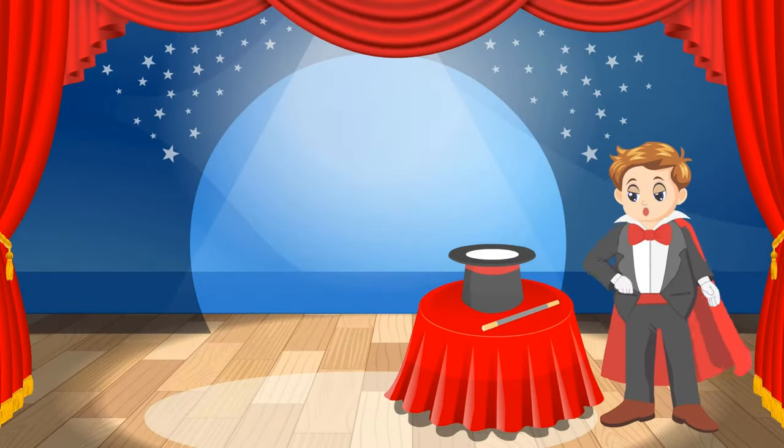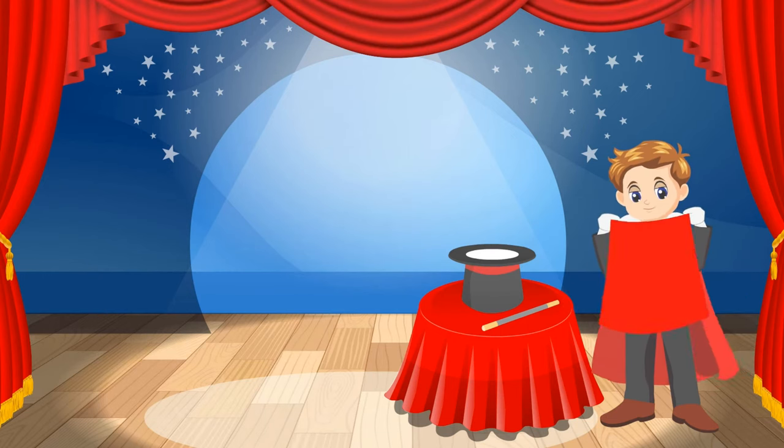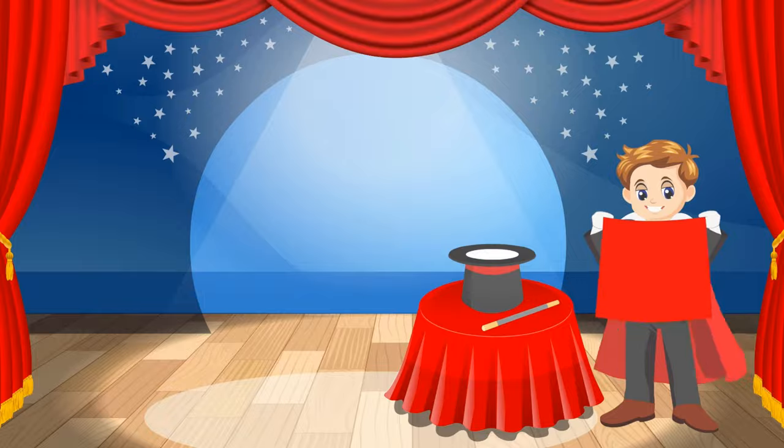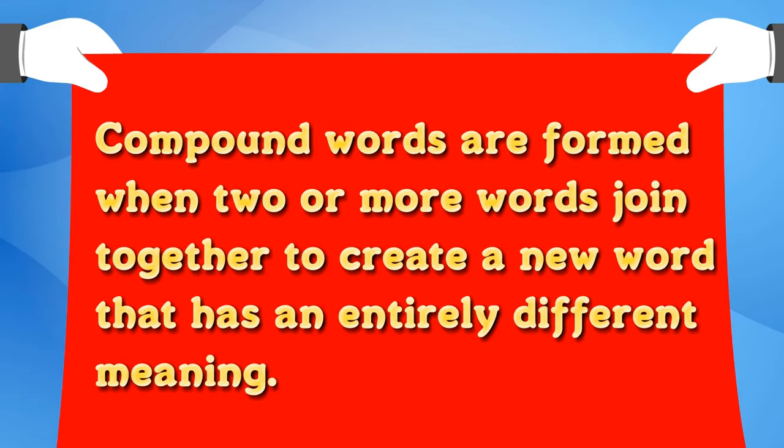Abracadabra! Woohoo! What's that? There's something written on it. Let's read that out. Compound words are formed when two or more words join together to create a new word that has an entirely different meaning.